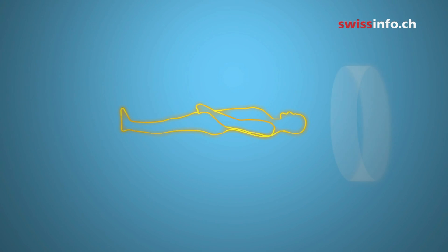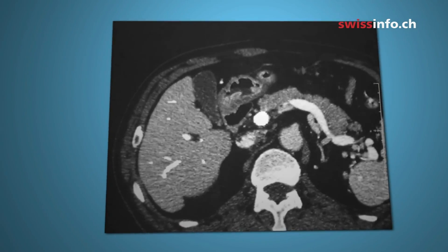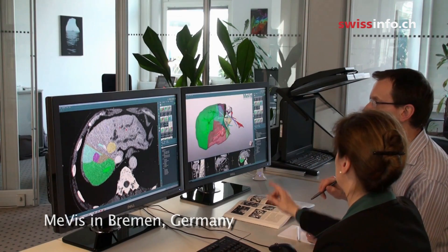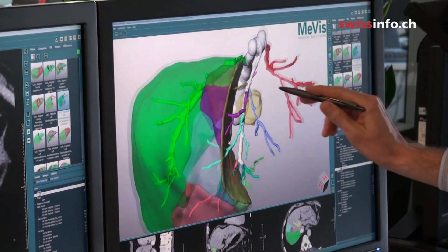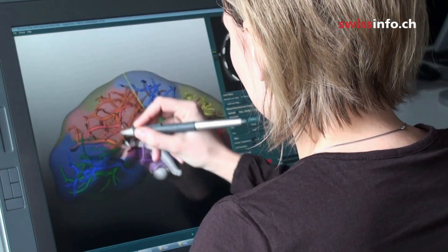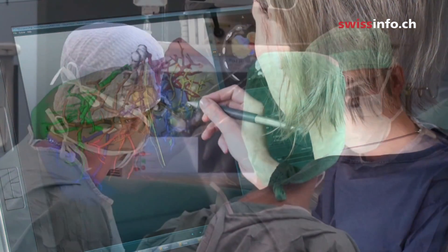Here's how it works: the patient is scanned in a computer tomograph to get a stack of two-dimensional images of the liver. Those are sent via internet to Mervis in Bremen, Germany, where the CT images are processed to produce an individual 3D model of the patient's liver, including the hepatic vessel systems and tumours. The experts at Mervis also work out an optimal surgery plan and send it back via the internet to the surgeon along with the 3D liver model.